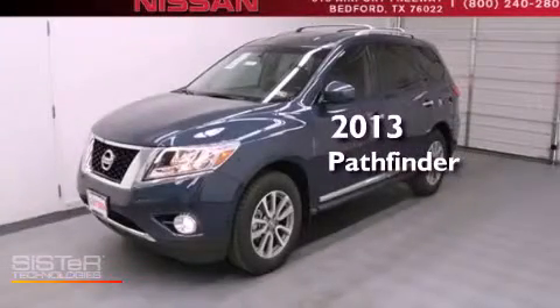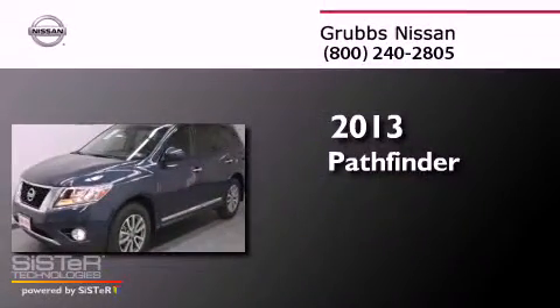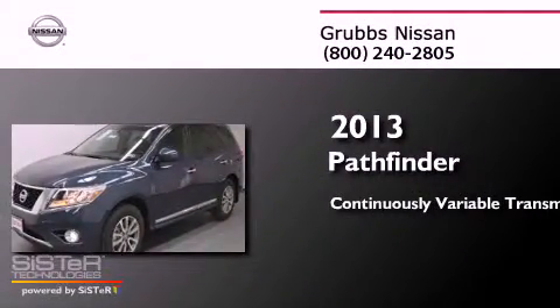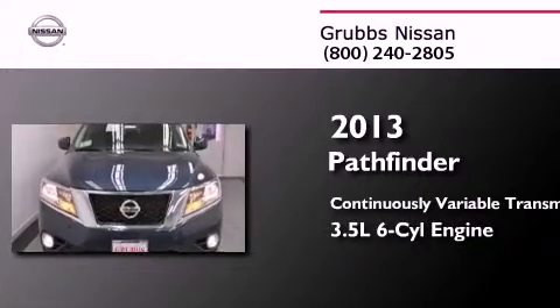This is a brand new 2013 Nissan Pathfinder. This SUV has a continuously variable transmission and a 3.5-liter V6.